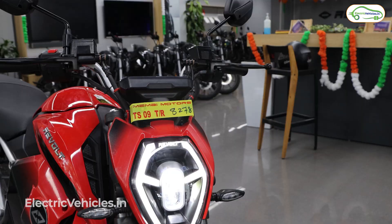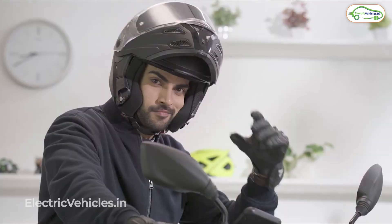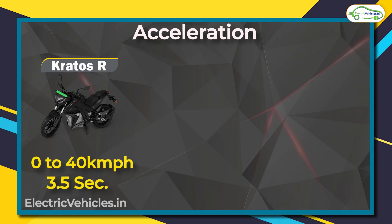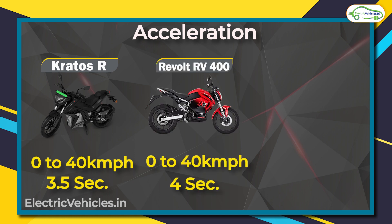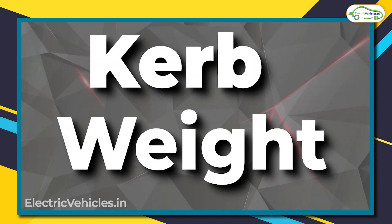The riding modes available are the same across all three motorcycles — they just have different names for the same thing. However, the Kratos R comes with a reverse mode, which is lacking in the other two. On acceleration, for a 0 to 40 km/h dash, the Kratos R takes 3.5 seconds, the RV 400 requires 4 seconds, and the Oban Road does it in just 3 seconds.